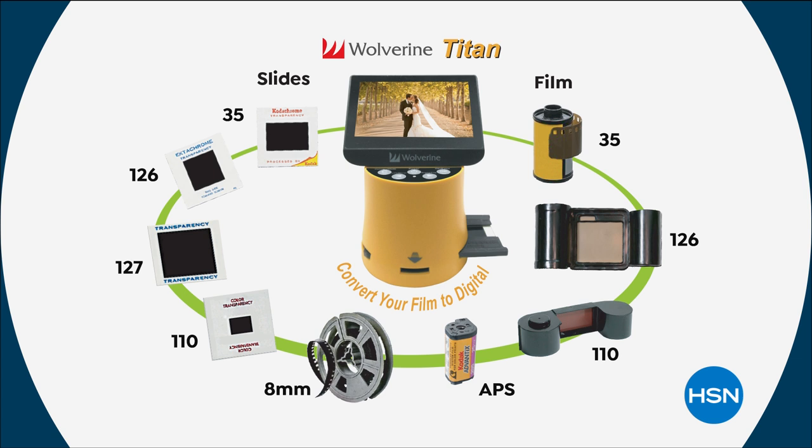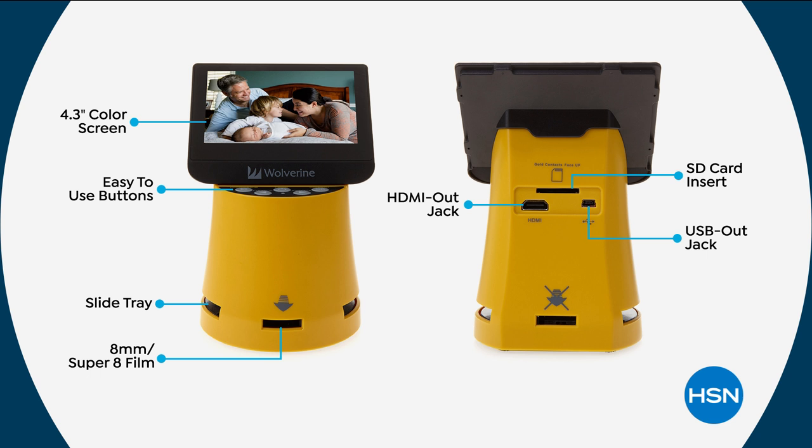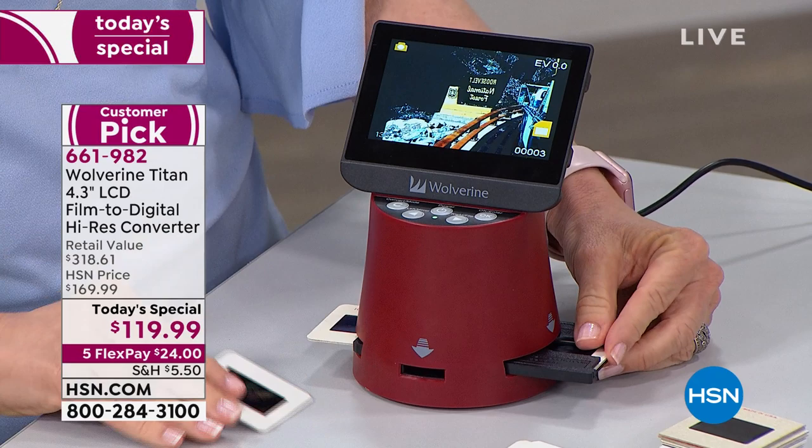You know you've got all of them rattling around in an old box. Before flood, fire, or air makes them into garbage, you can get those photos back and bring them into the 21st century. The 4.3-inch screen is the largest in the industry. Easy-to-use displays and buttons, plus the slide tray — we give you all the adapters. You can even take advantage of the HDMI output and plug this directly into a high-definition television to show it off in real time, plus USB out and an SD card insert.